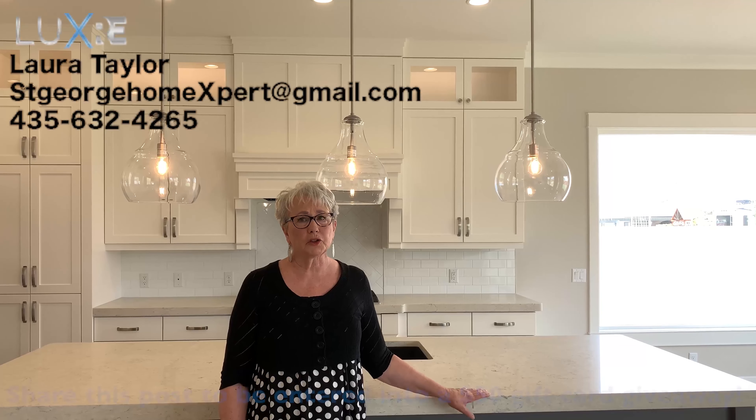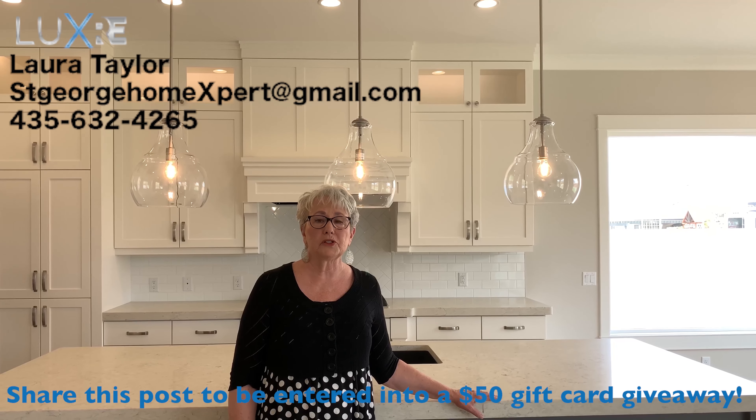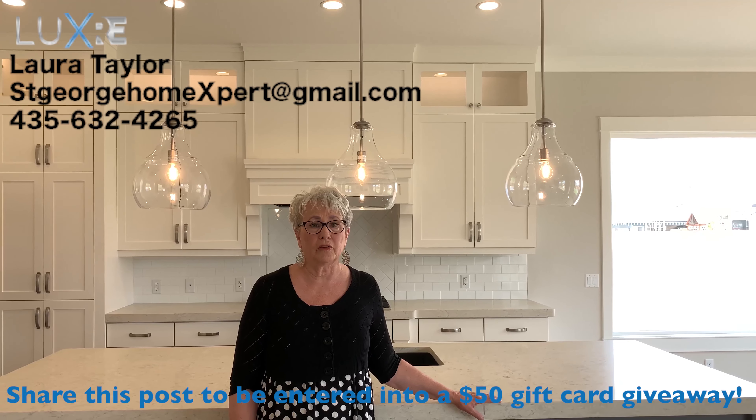It's 3,519 square feet, five bedrooms, four bathrooms, three-car garage, and RV parking.